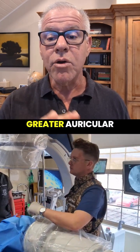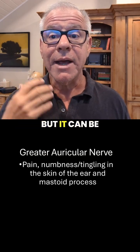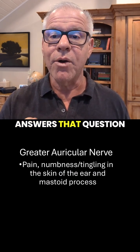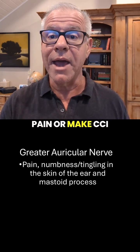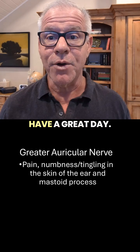So again, the greater auricular nerve can cause pain here in the ear and the mastoid area, but it can be treated as well. Hopefully, this answers that question about the nerves that can cause pain or make CCI patients miserable. Thanks so much for watching. Have a great day.